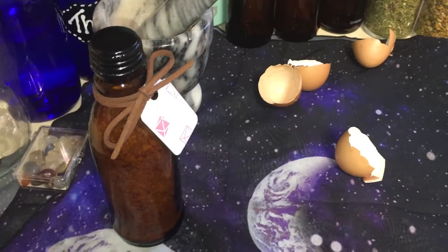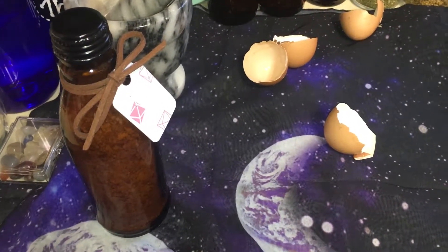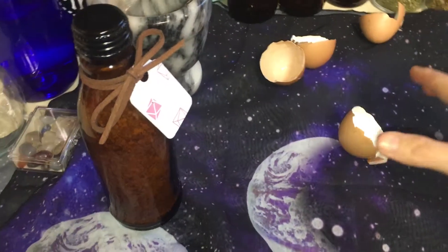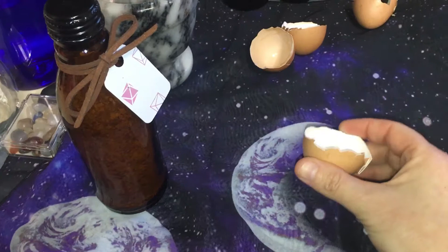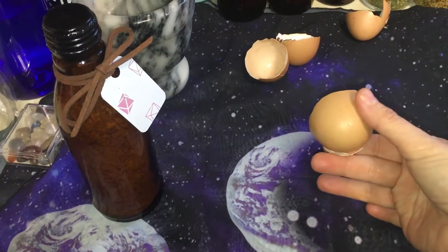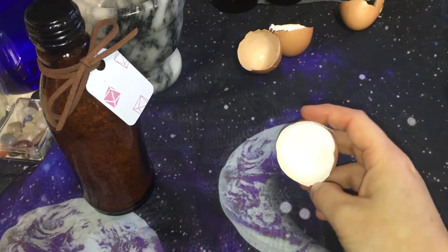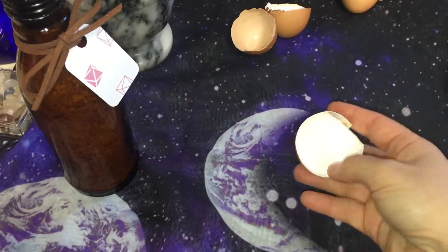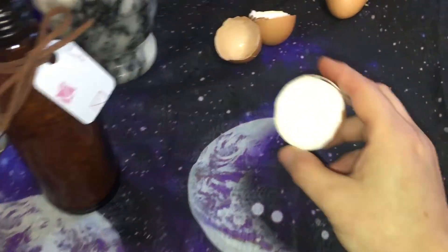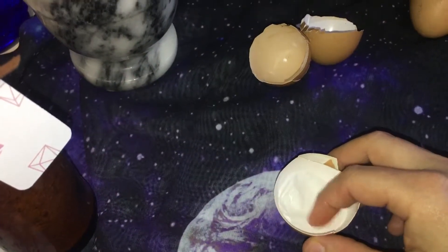Today we're going to talk about eggshells in magic and their properties. When you think of eggshells, of course you think of protection — they encase and protect the baby chick. And as fragile as they seem to us, they are powerful, powerful protection.